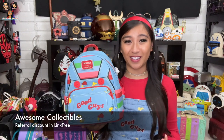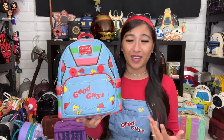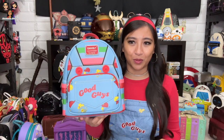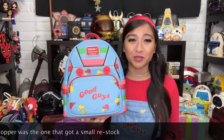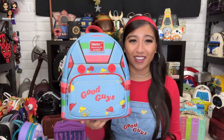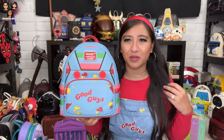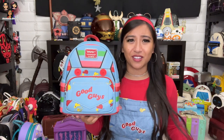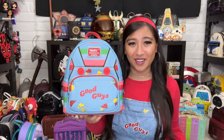Awesome Collectibles is where I got mine — they just got a stock of these in. I'm not sure if it's still available but definitely go check them out if you're looking for this bag. I want to say someone else just mentioned they got some stock in too — maybe Circle of Hope. I know for sure Awesome Collectibles had it and I think they should have more, so grab this bag before it sells out again because this has been a popular one.